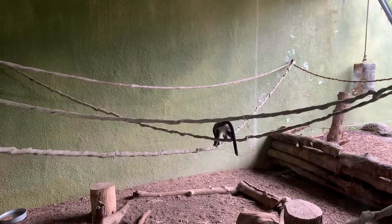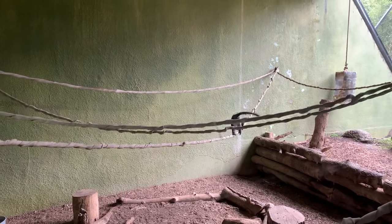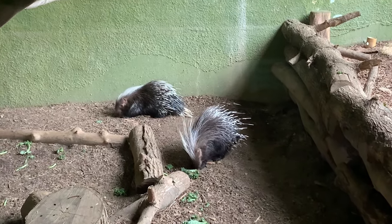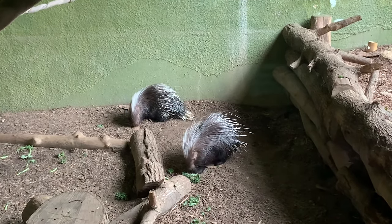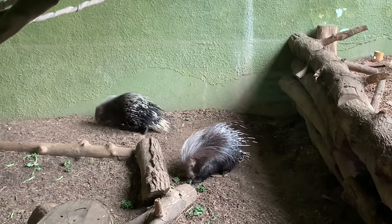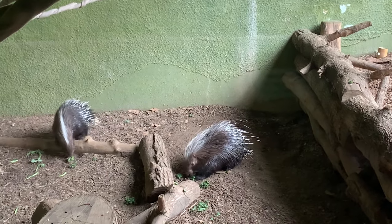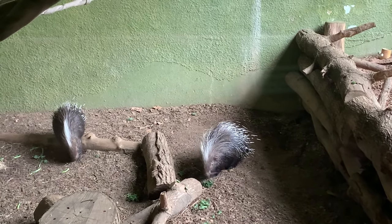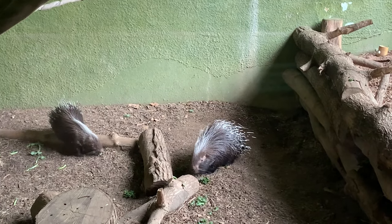Next is your last chance to see the De Brazza's Monkey and their roommates — Cape porcupines. Cape porcupines are Africa's largest rodent. When threatened, the porcupine charges to stab the predator with its quills. Sometimes they can retreat into their burrow and expose their quills as another act of intimidation.